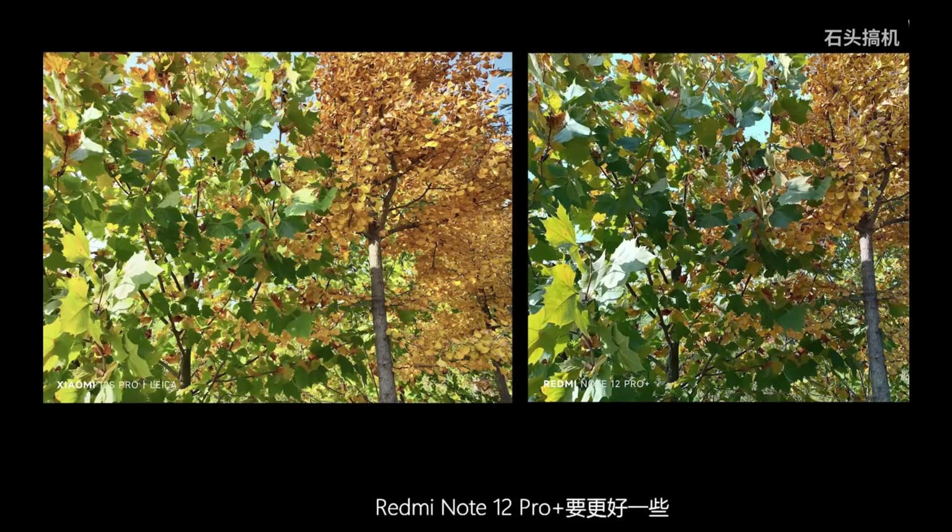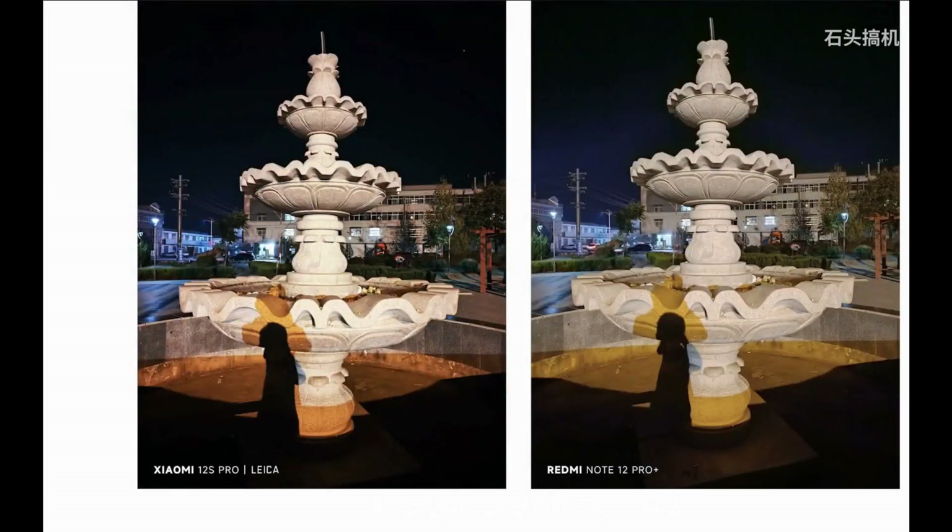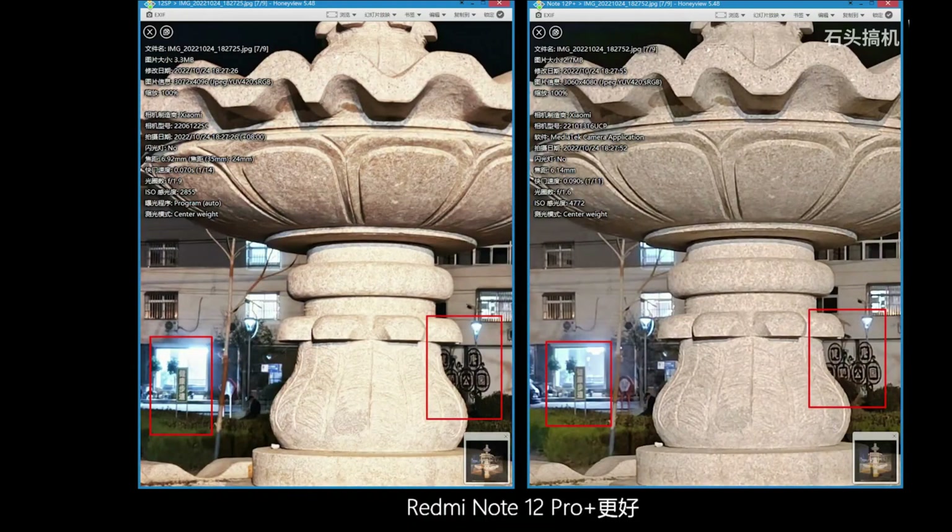The phone looks amazing — the frames and bezels are just fantastic. It comes with UFS 2.2 storage. However, according to GSM Arena, the Note 12 Pro will not have an SD card expansion slot, which is really bad news and honestly insane. The front camera is 60 megapixels and records 1080p at 60fps.